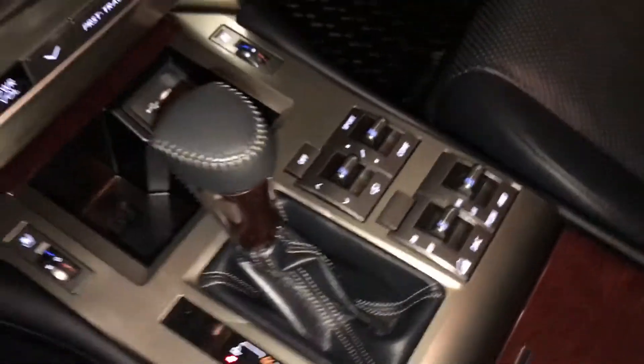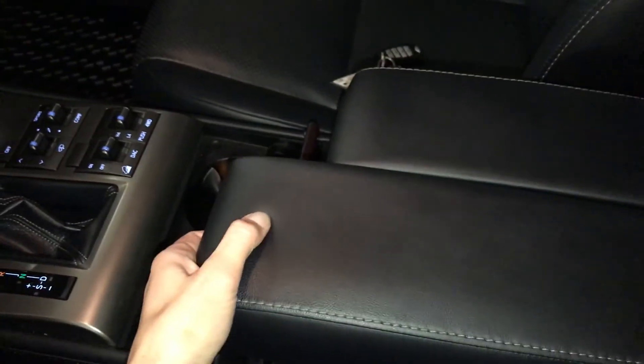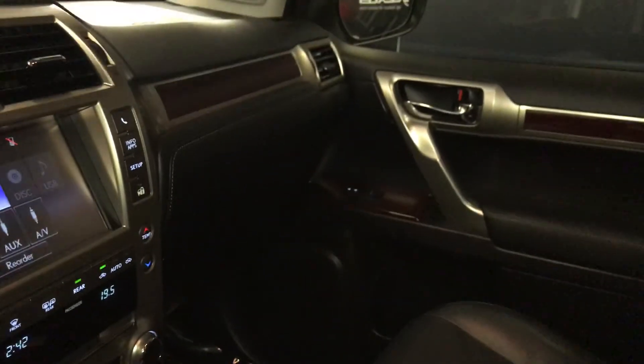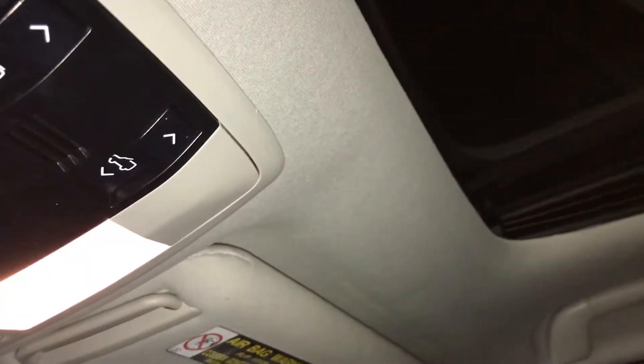Downhill assist. The armrest is split so the driver and passenger can have different lengths. Storage underneath, lockable glove compartment, power tilt and sliding sunroof with a sun shade, and illuminated vanity mirrors on your visors.